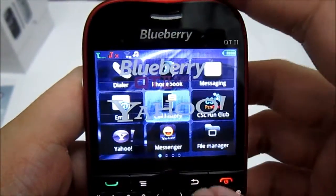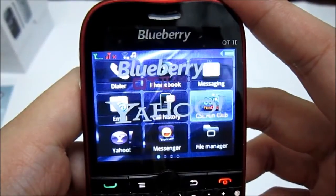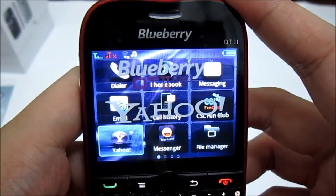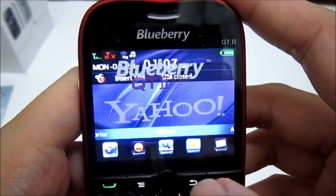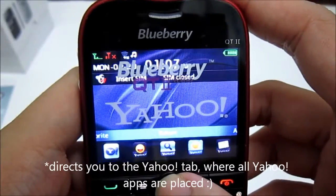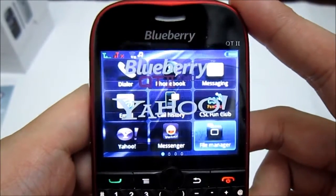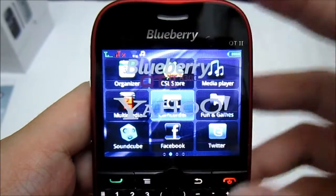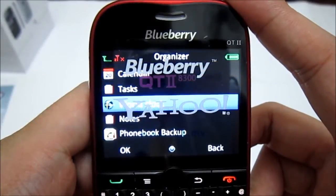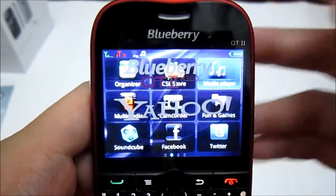Now let's go through all the installed applications on this phone. We have the dialer, phone book, messaging, email, call history, CSL Phone Club where you can download interesting things, Yahoo Messenger, and the file manager. On the next page you have the organizer, which includes the calendar, task, world clock, notes, and phone book backup. Also CSL store and media player.